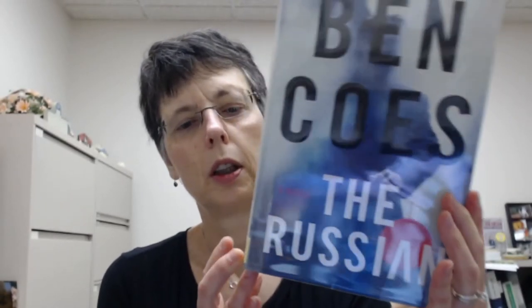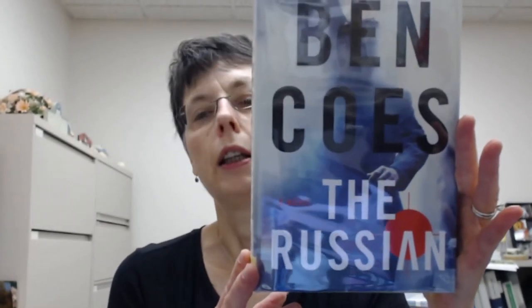Our last book is The Russian by Ben Coase, who is very popular. America has a new hero in his latest book. Ruthless, clever, and unbelievably violent, the Russian mafia has taken over the criminal underworld in the United States. Law enforcement at every level has been unable to stem the tide. When a powerful Russian mob family declares war by publicly executing two high-profile American politicians, the message is unmistakable: opposition will be met with deadly force.